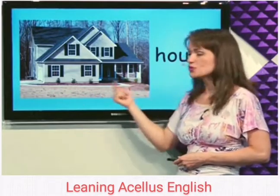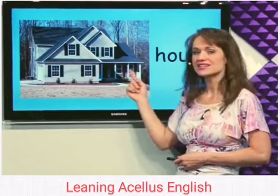What's this? House. We live in houses and there are doors and windows. This is a house.